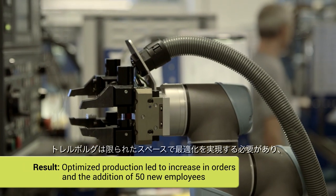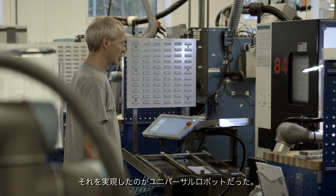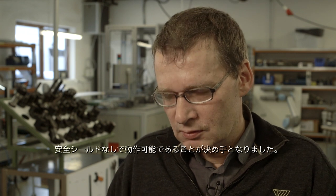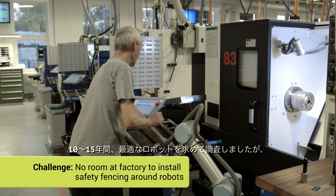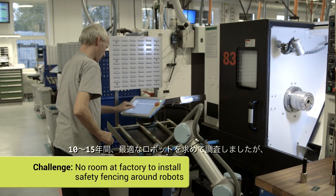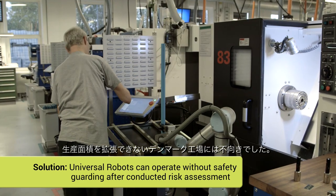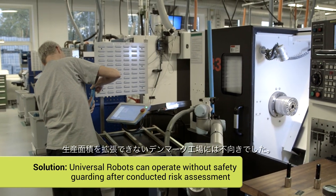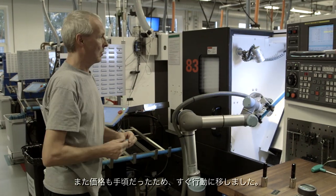Trelleborg needed to implement these changes within a restricted space. The choice of Universal Robots helped achieve this. The fact that the Universal Robots can operate with no safety shielding was crucial. For 10 to 15 years, we had researched the market for suitable robots, but every solution we looked at demanded safety guarding. It made them unattractive for us since we can't expand the production area at our factory in Denmark. Since it was also a reasonably affordable investment, we acted immediately when we learned about Universal Robots.